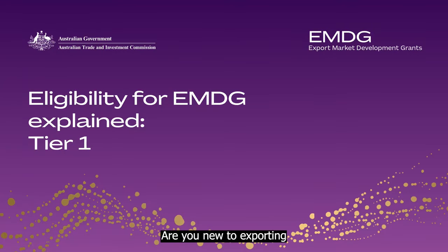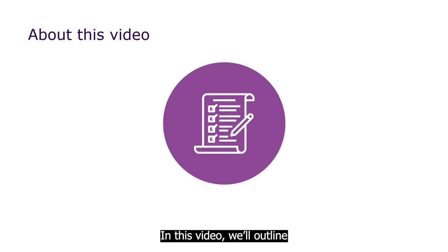Are you new to exporting and thinking of applying for an Export Market Development Grant? In this video, we'll outline the main criteria you must meet to be considered eligible for Tier 1, the tier for small and medium businesses that are ready to export.